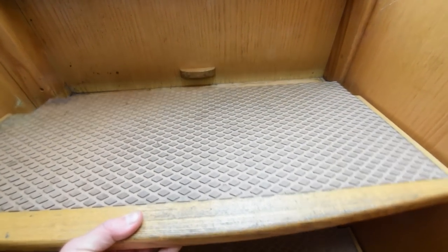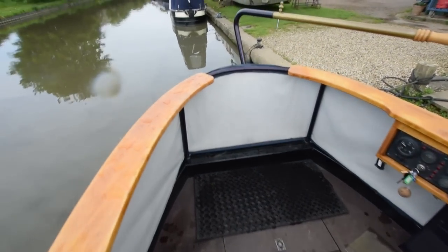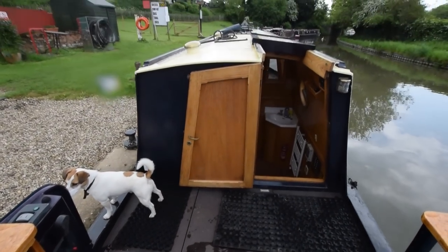If you've ever wondered what the inside of a Jack Russell's nose looks like — that's the moment you've been waiting for. He's put a lump of something on the lens there. That's nice! A really good-size back deck.